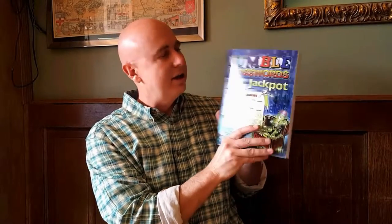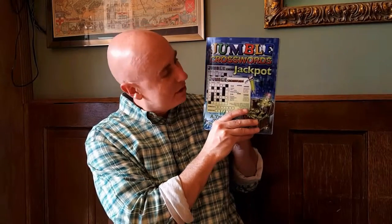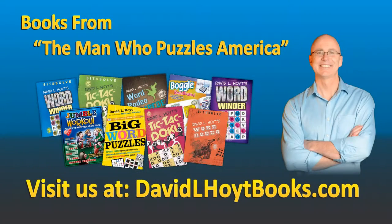And that is all the info I think you need for Jumble Crosswords Jackpot. If you get it, I hope you'll love it. Thanks a lot.